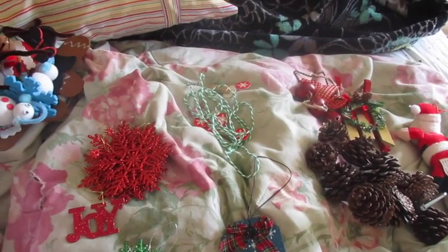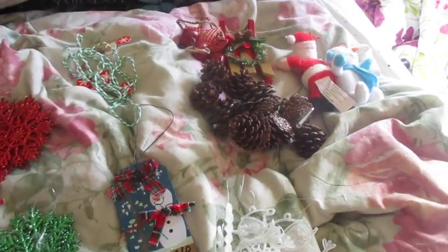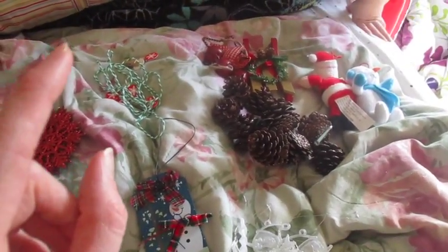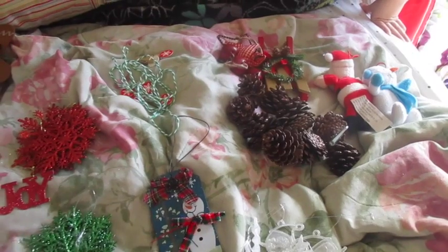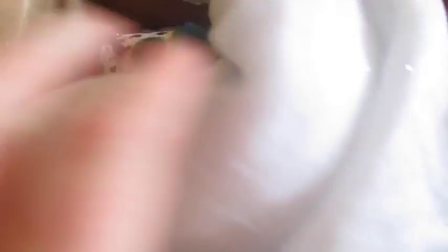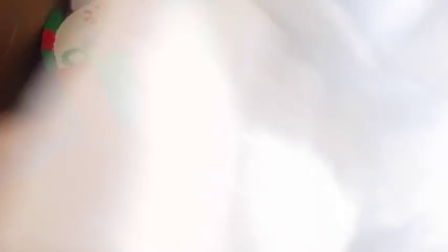So I was separating out the decorations that I already knew I had and had already found. I didn't have the rest of my houses, or the trees that go with my houses, or the people that go with my houses, or my tree skirt. Well, I just climbed up into my closet and I found my trees.